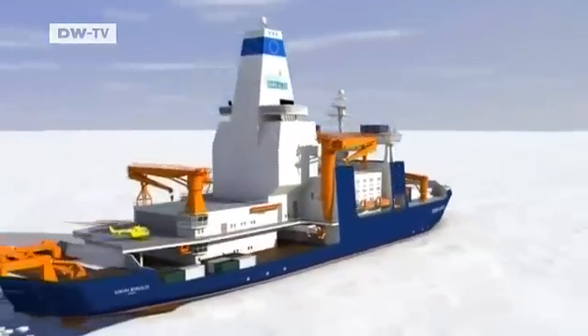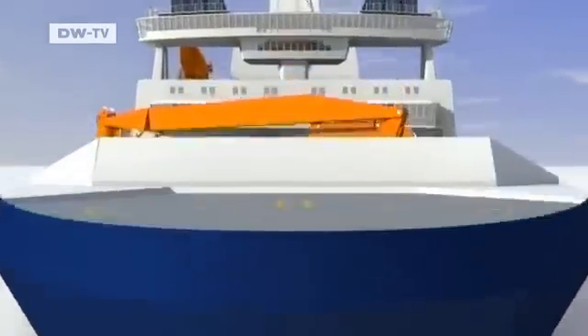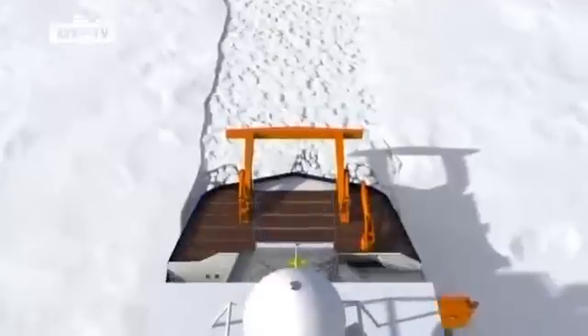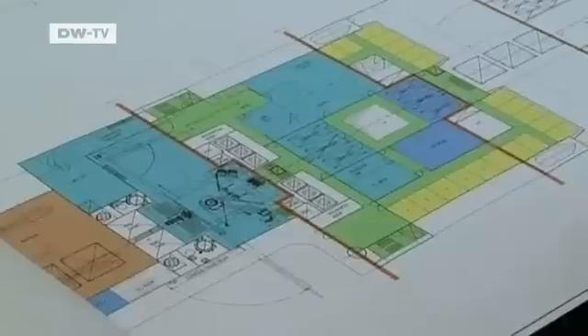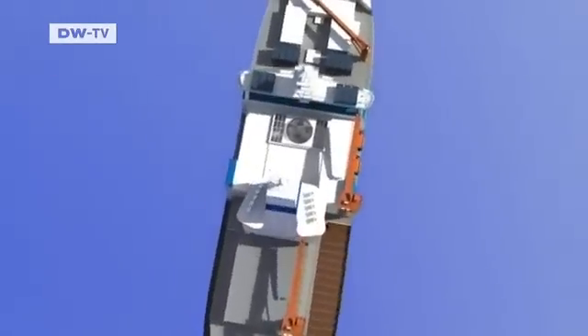The Aurora Borealis will be an icebreaker research ship and deep-sea drilling platform in one. It's designed to take sediment samples from the polar seabed, even in thick drift ice. Designing the icebreaker was a challenge for the engineers — it's a new kind of boat, and innovations had to be made from the hull up.